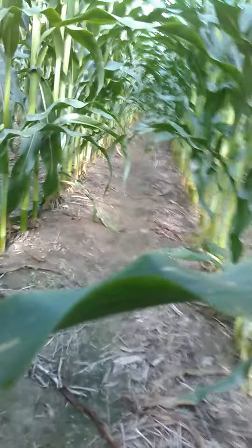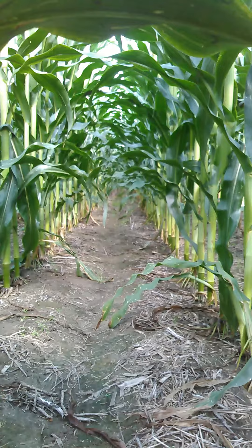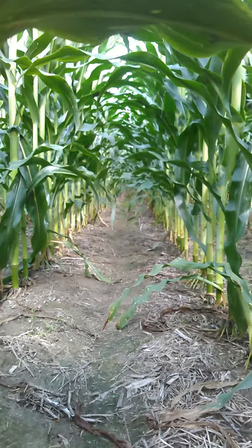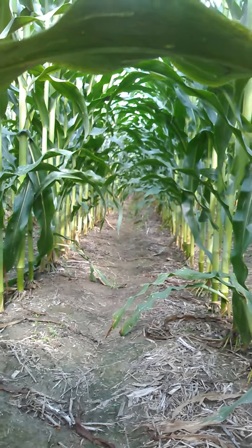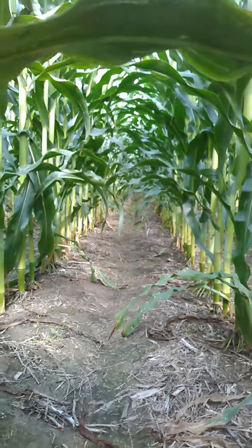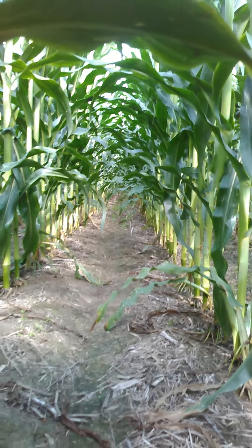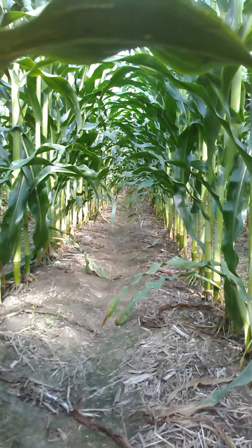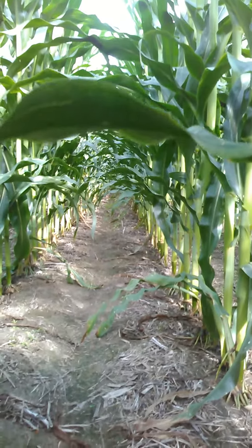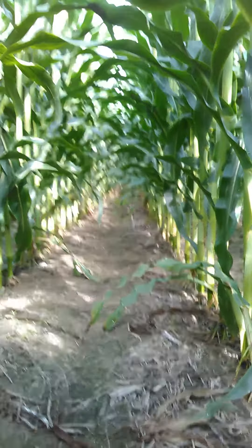We just wanted to highlight the importance of looking at all the variety characteristics other than just yield when you're selecting your corn varieties. Not just yield — you need to look at green snap tolerance, drought tolerance, you need to look at your disease package, you need to look at your soil types and find out which hybrids perform better for which soil types, rather than just grabbing one variety because your salesperson suggested it. You need to look at everything.